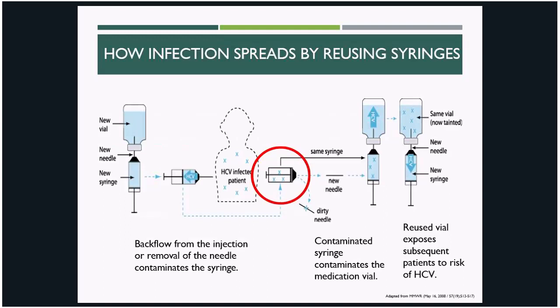Looking at a more granular level, we can see just how the reuse of syringes can transmit pathogens to patients and cause outbreaks. On the left-hand side, we start with a new vial, needle, and syringe. Medication that is drawn up is administered to a patient who, in this scenario, is infected with hepatitis C. At the point of injection, there's backflow into the needle and syringe, contaminating them both. In real life, our patients don't have labels on their chest that say HCV infected, so we need to treat all potentially infectious bodily fluids as if they are harboring pathogens.